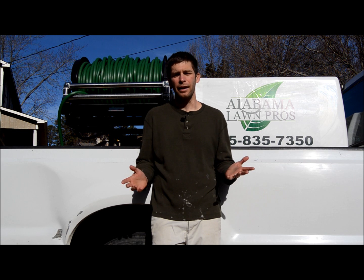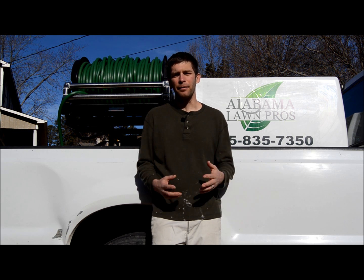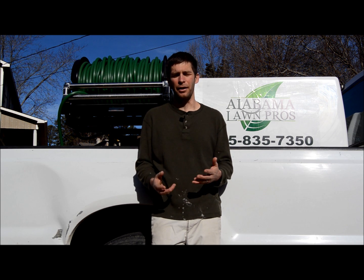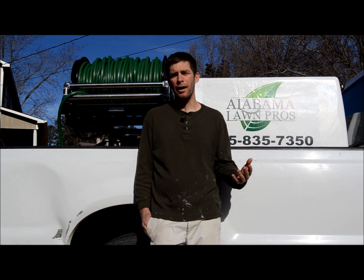One thing I like about Yardbook is it's cloud-based — that's probably the biggest reason I switched. It can travel with me, I don't have to have a disc. The advantage of being cloud-based is I can have an iPad in my truck and be able to create an invoice on the spot, record a payment, or do whatever you can do with the software right from your iPad.